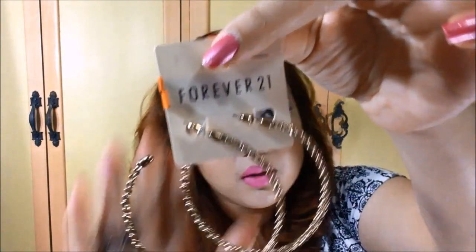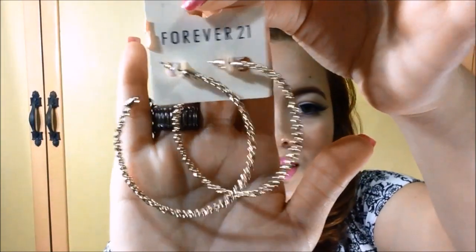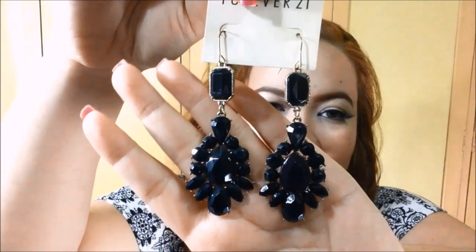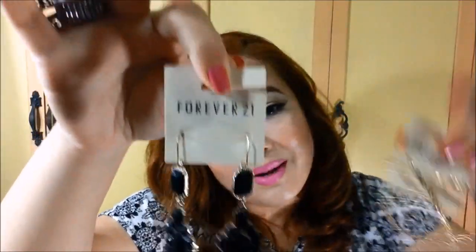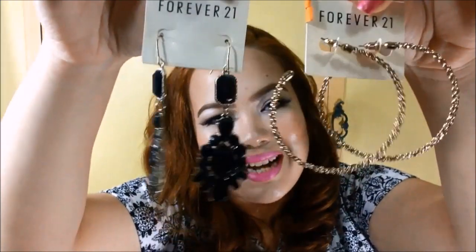I ended up just getting some accessories, and I just could not pass these up. The first pair is some gold hoop earrings, and this one only costs 49 pesos — and it's buy one take one, so I had a partner pair as well. Super nice, super glamorous. Since it was buy one take one, both of these were only 49 pesos. Amazing.